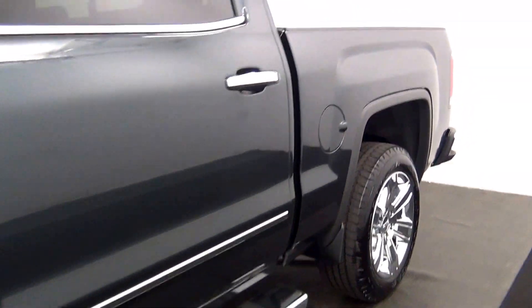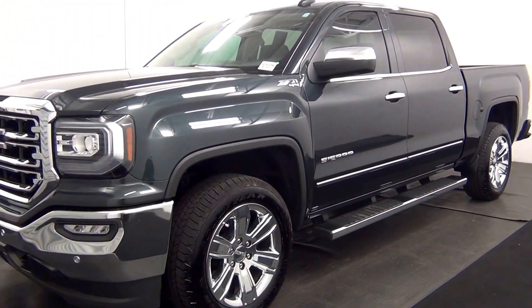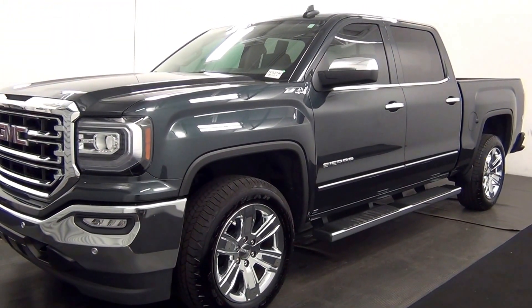And that will end the walk around the 2017 GMC Sierra. Thank you for choosing Tennessee.